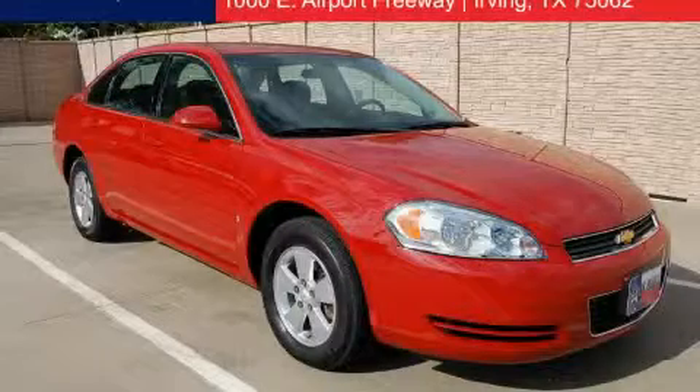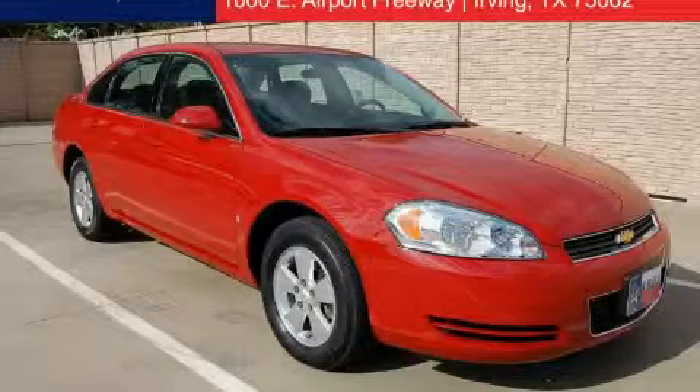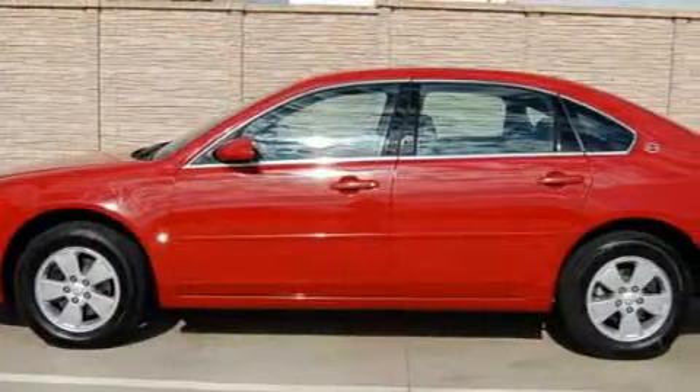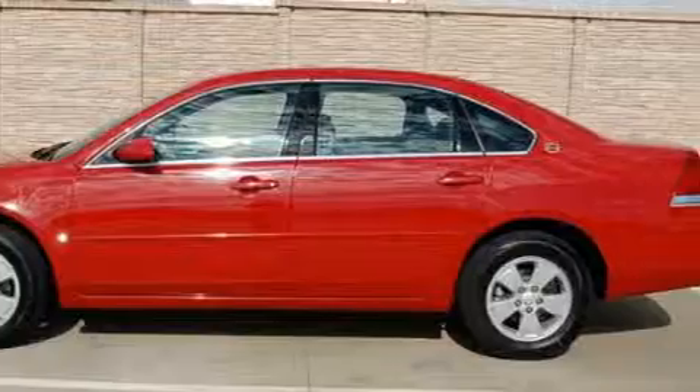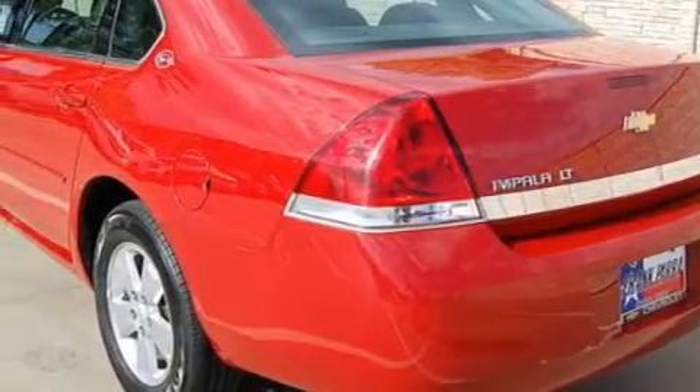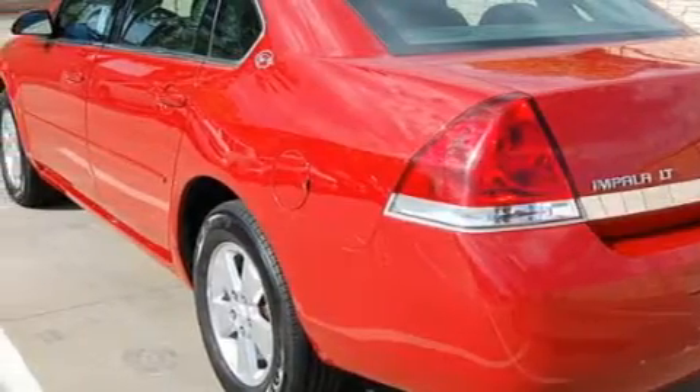This is a 2008 Chevrolet Impala. More than just a ride, great engineering. This Chevrolet has a long list of incredible features including a power driver's seat, power windows, a CD player, an online information system, airbags, and alarm system. And this vehicle has just over 26,000 miles.